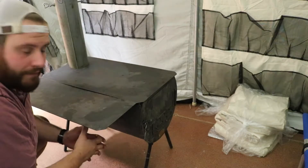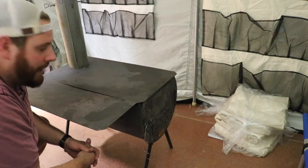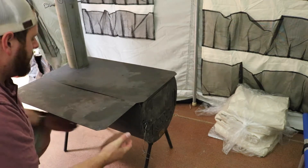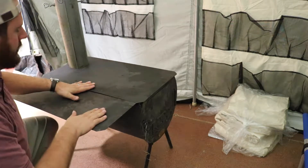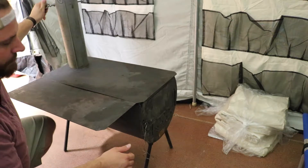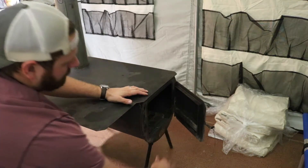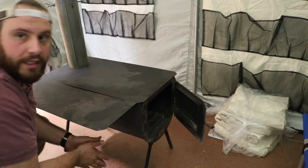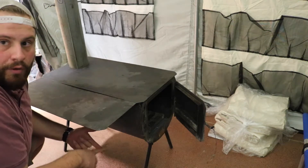Let's talk about the stove a little bit. For $65 you can add on a stove for every single wall tent. There's a little side table that attaches to the outside of the stove right here. It comes with all the pipes necessary to set it up. It comes with a damper, and if you look inside here as well, it comes with a grate you put on the bottom of the stove just to keep it in good condition.